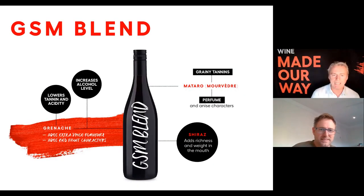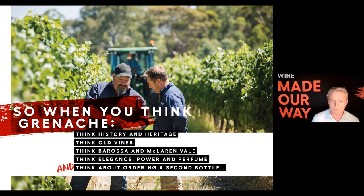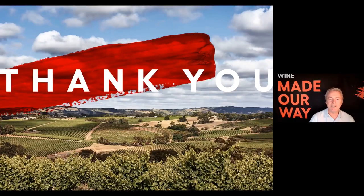To wrap things up: when you think Grenache in Australia, think old vines, think the history and heritage that exists. We've got some of the oldest vines on the planet. Think Barossa and McLaren Vale, think elegance, power and perfume — how Grenache dances on that tightrope of power and perfume, and it does it beautifully. Think about that second bottle, because you're going to need it. We'll see you next time in another episode of 15 Minutes On.